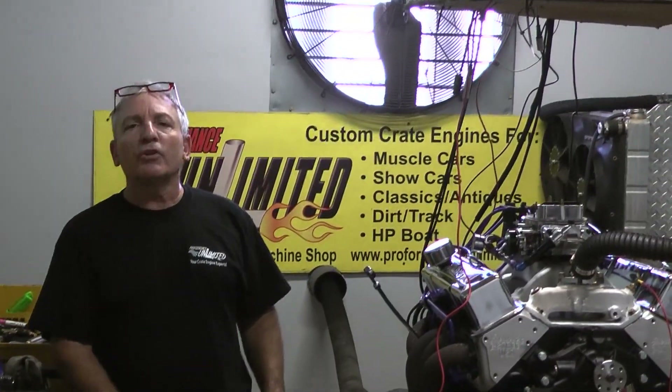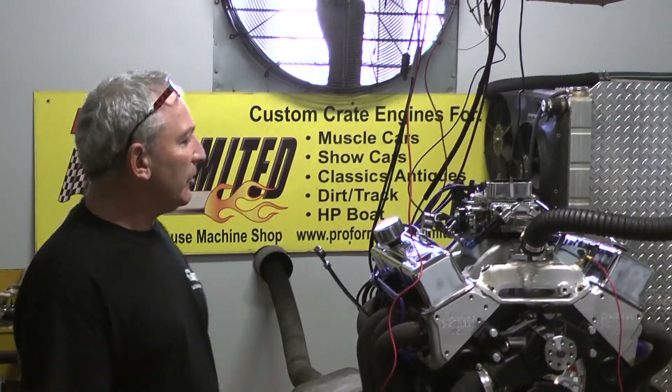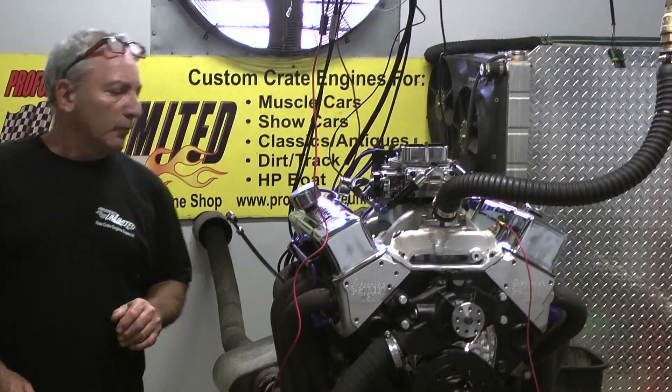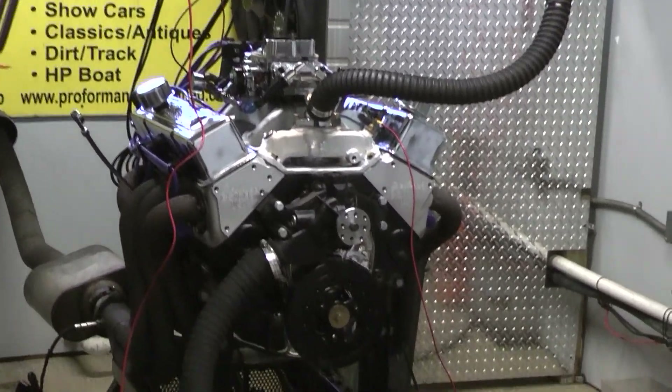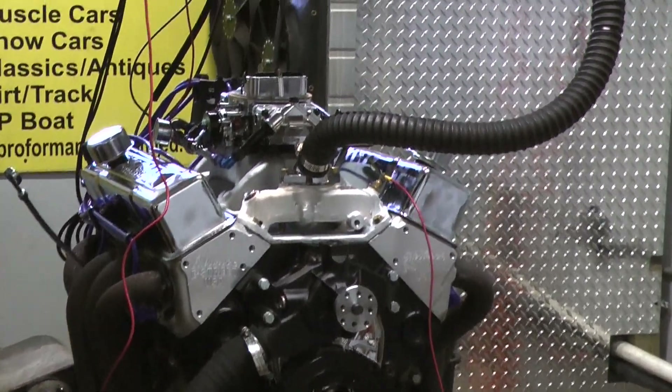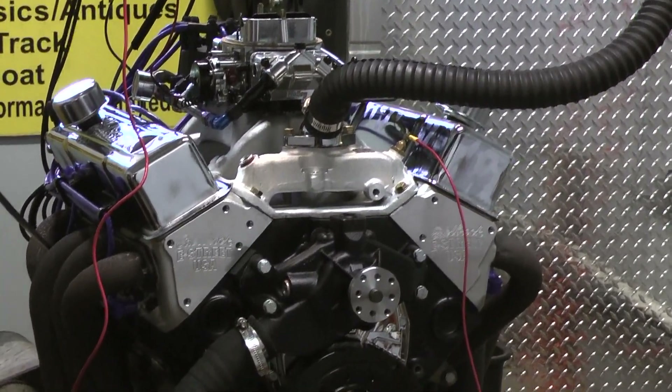Good morning everybody. Welcome to Custom Crate Engines by Proformance Unlimited. Another example of one of our beautiful engines. This one happens to be going into a 71 Nova, and this has to be a little 383, 450 horsepower edition.